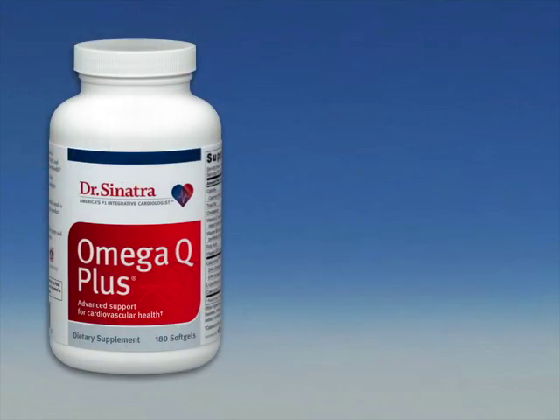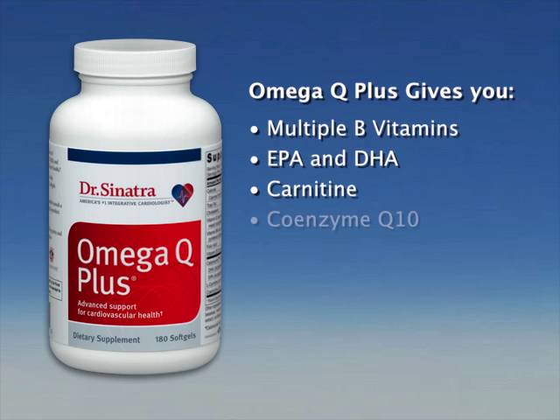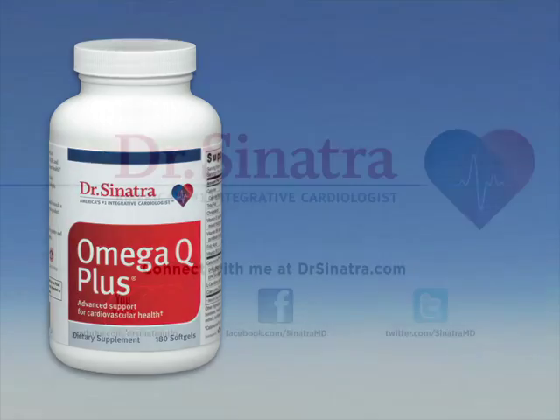I prefer DHA over EPA, although EPA will lower C-reactive protein and has a potent anti-inflammatory effect. When you have a combination of both, you're supporting the body in a manner that supports health and wellness. To summarize, Omega Q Plus has it all — B vitamins to support the nervous system, EPA and DHA, carnitine, and Coenzyme Q10, my flagship nutraceutical for the last 25 years.